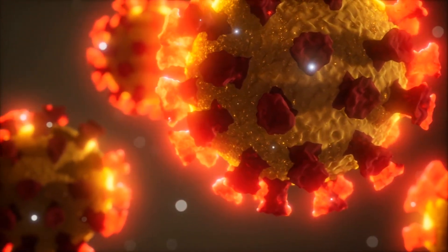Once that spike protein is made, your body hopefully recognizes that as foreign and creates the antibody response that we're talking about.